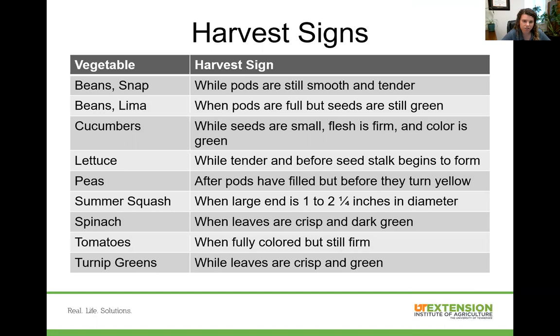Harvest signs: you want to pick at peak maturity, meaning don't leave vegetables on the plant too long before they start to deteriorate. For example, summer squash is ready to harvest when the large end is one to two and one-quarter inches in diameter. A lot of people leave it on too long, so make sure you harvest it while it's fresh and tender.